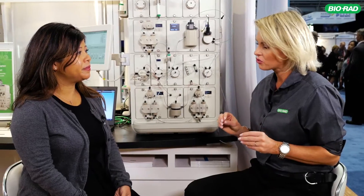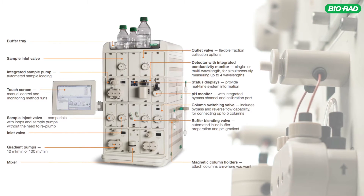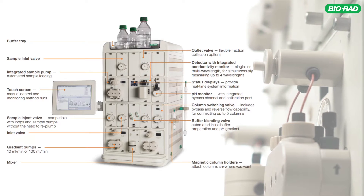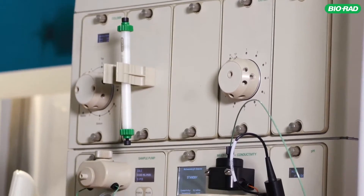How does BioRad's NGC chromatography system improve researchers' experience when they're doing protein purification? Well, it starts when they're considering what system to purchase. The fact that it's modular means you can start with a very basic two-tier system and add more modules, which increases functionality as your lab's needs grow. The fact that you can keep multiple columns in line and have multiple buffers in line also makes it really nice for a multi-user environment.